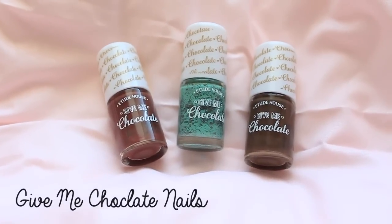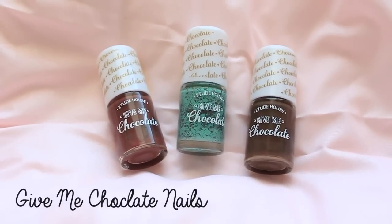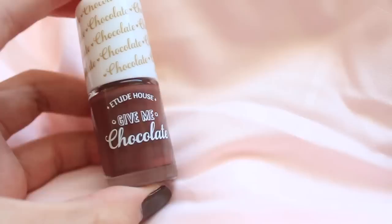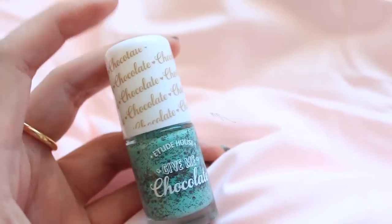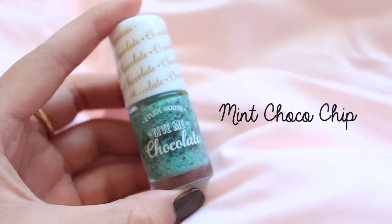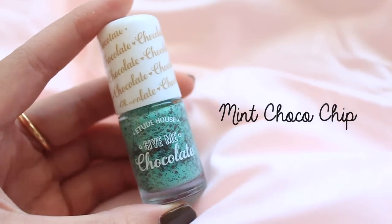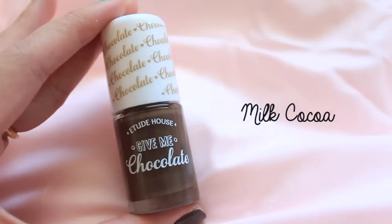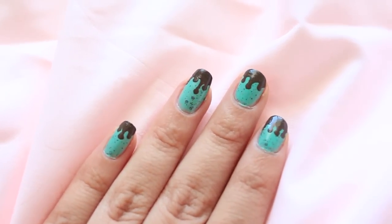The next products in the new collection are a series of nail polish called Give Me Chocolate. These chocolate nails come in three colors: cherry ganache, which is a brown with a reddish hue; mint chocolate chip, which is a mint base with lots of sparkles that resemble chocolate chips; and milk cocoa, which essentially just looks like milk chocolate.